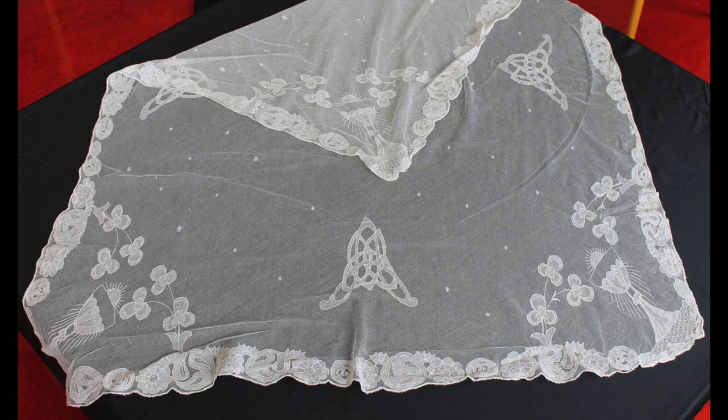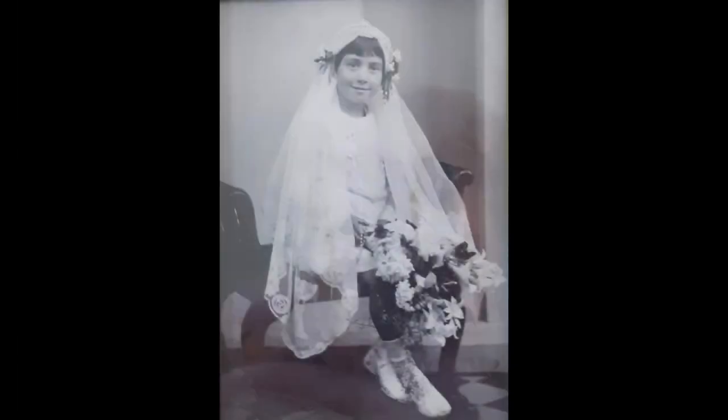This is Orla's communion veil which belonged to her grandmother. It was made in the 1930s at the Good Shepherd Convent in Limerick. And here is a picture of Orla's grandmother wearing the veil on her first Holy Communion day.